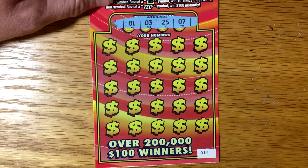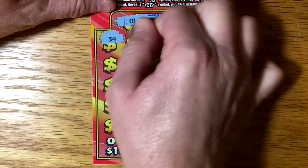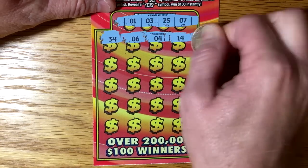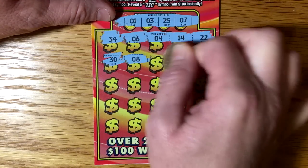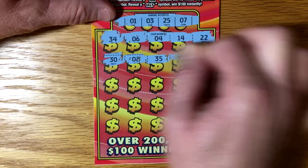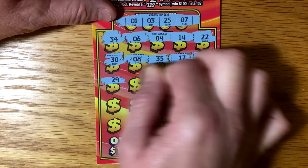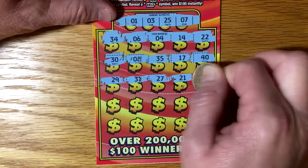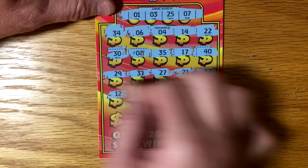We got 1, 3, 25, and a 7. Nothing so far. 30, 8, 35, 17, 40, 29, 31, 27, 21, 37, 12.